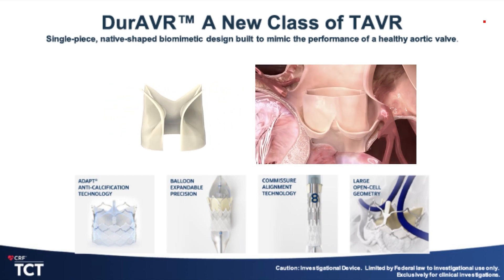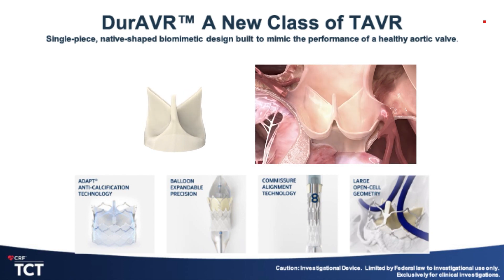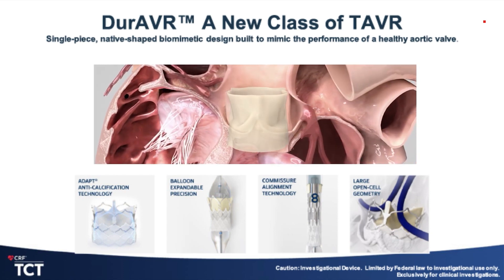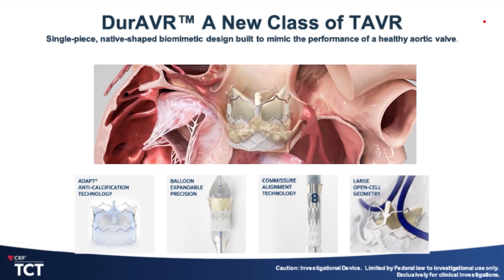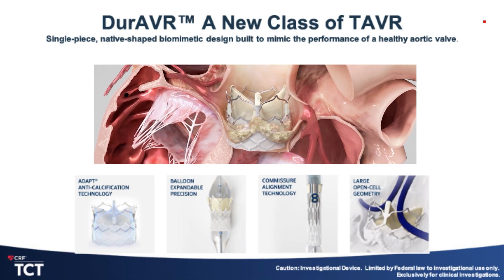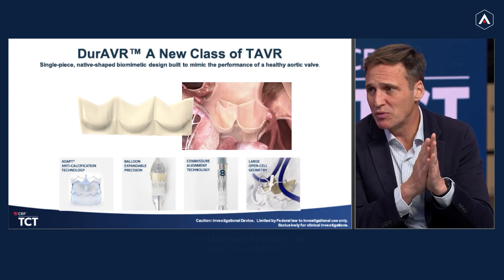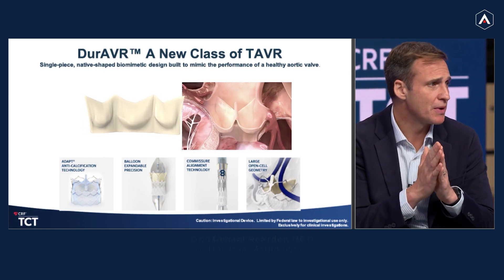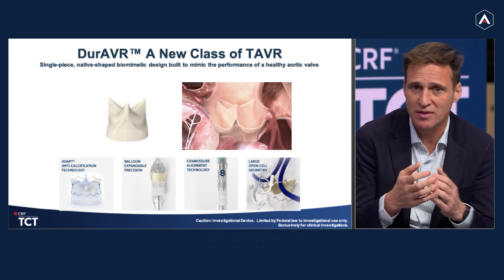It's really been designed uniquely to mimic the performance of a healthy aortic valve. Instead of using a traditional single piece of bovine pericardial tissue that's cut into three pieces and sutured with 800 sutures to form a valve, this valve's tissue is actually molded to mimic the native valve. There are really unique properties by doing something that is much more biomimetic, native-like, mimicking the native valve.